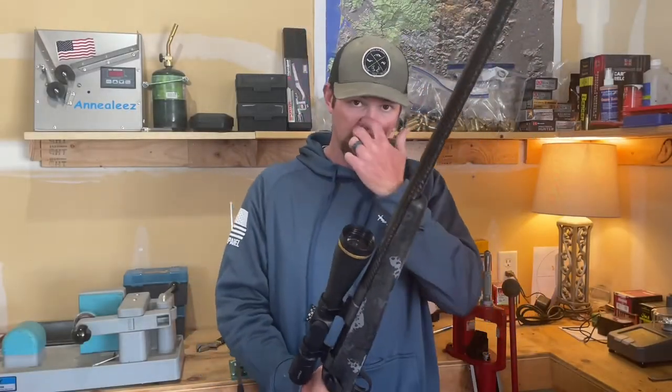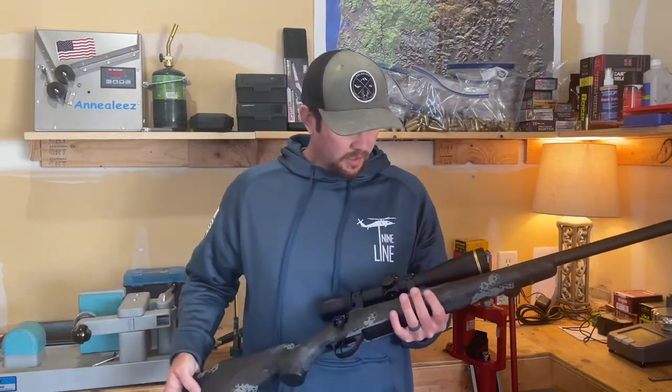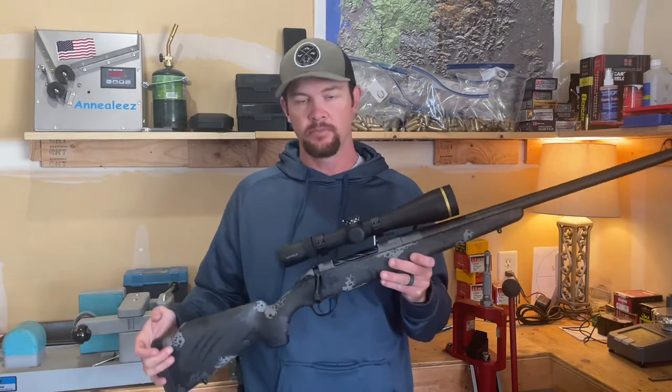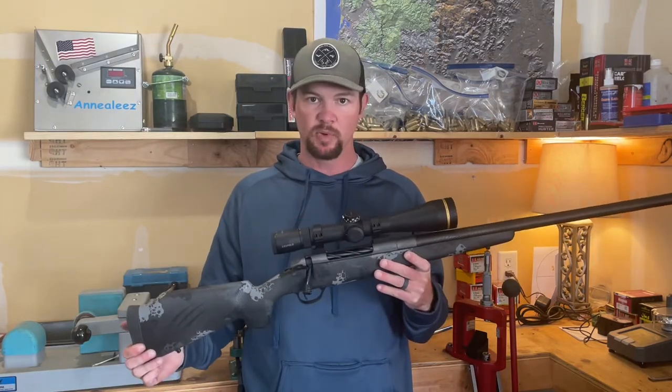I want to talk to you a little bit about my new rifle and my initial impressions. This is the Carbon Fury from Fierce Firearms in Utah in 6.5 PRC.